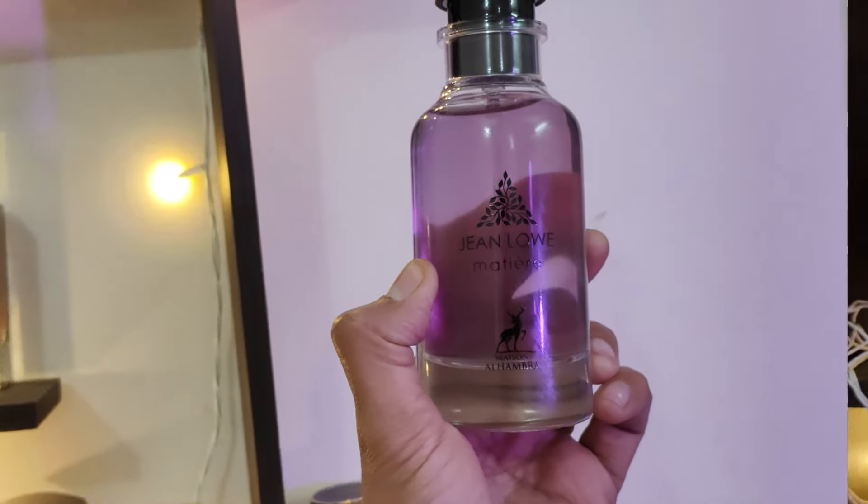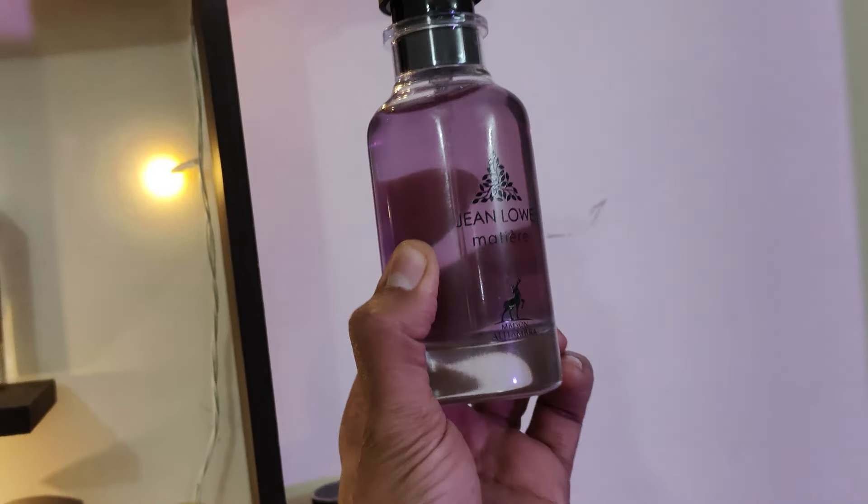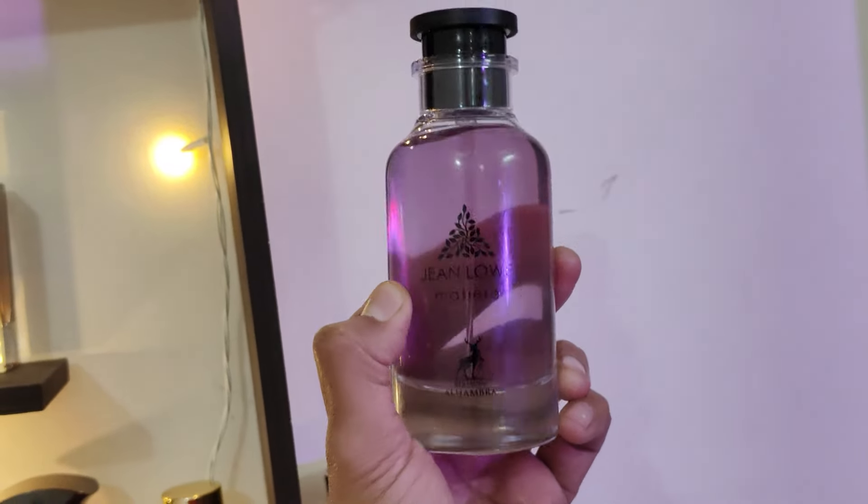If you look at the bottle, it has the same Immortal match on the front — the perfume name and perfume oil in a purple color. This print also features the fragrance notes.